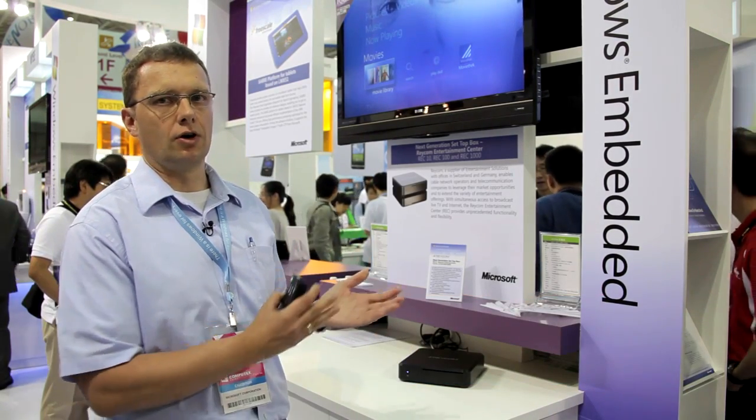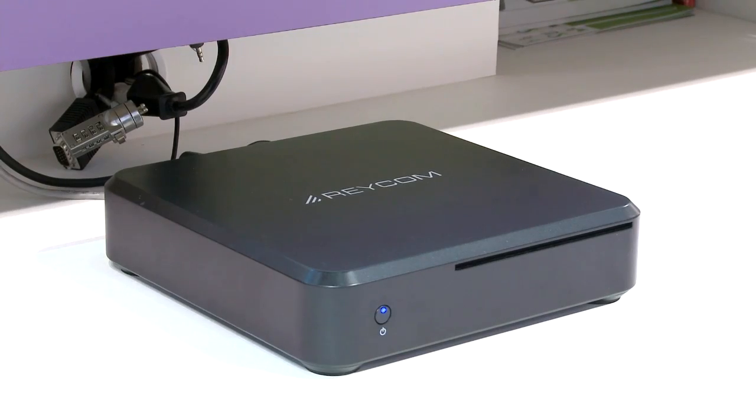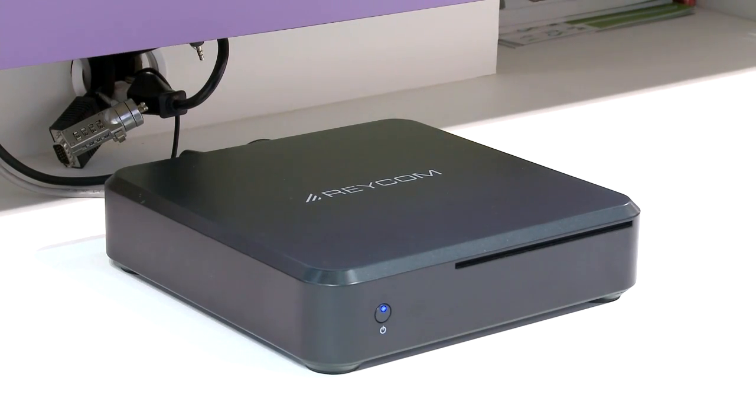We offer to our customers, which are cable operators or telecom companies, the service of the video-on-demand database and the server structure up to the box in the living room. Our customers are cable companies as well as telecom operators.